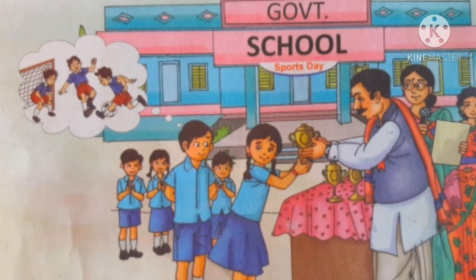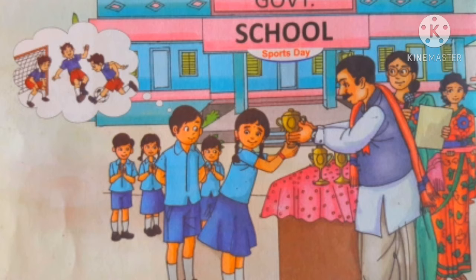Let's play! Observe the picture and answer the following questions orally. What do you observe in the picture? What are the children doing in the picture? What is it? Which games do you play? Which games do you like the most?